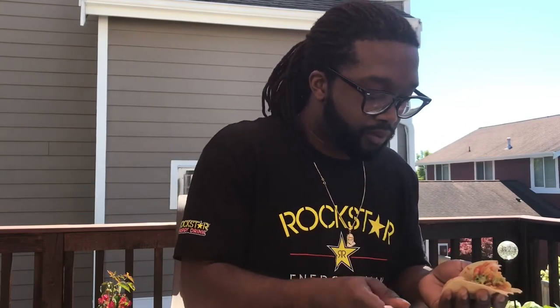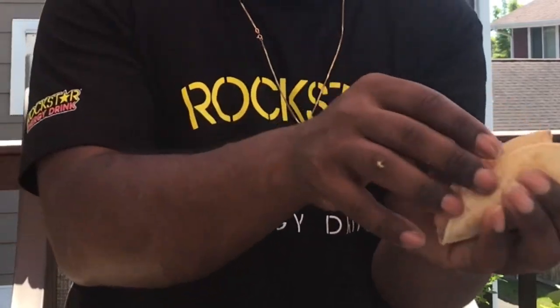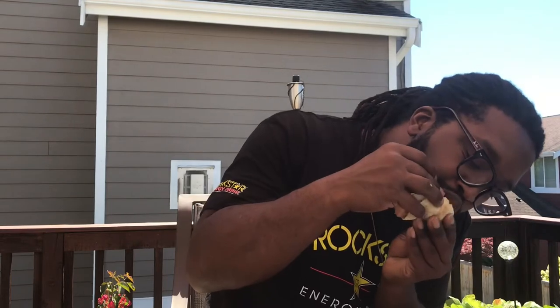Throw a little guac in there, a little sour cream. Boom, have it sitting like that. Boom, that's gonna be my second bite. Mmm — you know, it just tastes better and better.